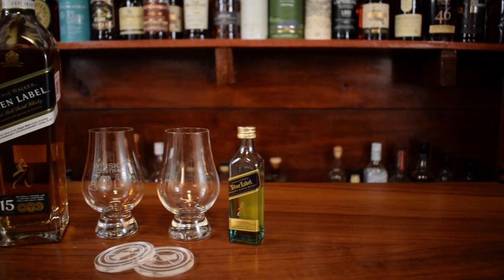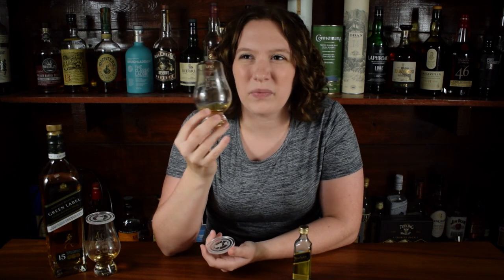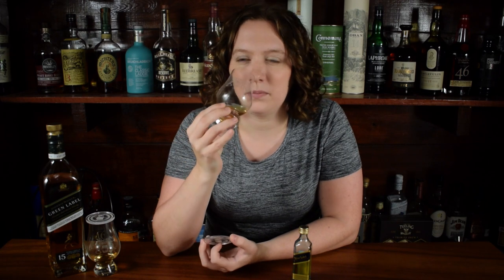I've got the green label to the side. Let's start with the blue label. So it's interesting — you get a little bit of prickle on the nose, even though it's only 40%. You get some smoke on here as well, not a ton. You can tell that there's some sherry casks in here — the casks aren't super active, but you get a little bit of dried apricot and kind of sweet jam note. And then I get lemon, a tiny bit of a floral note, and some honey.